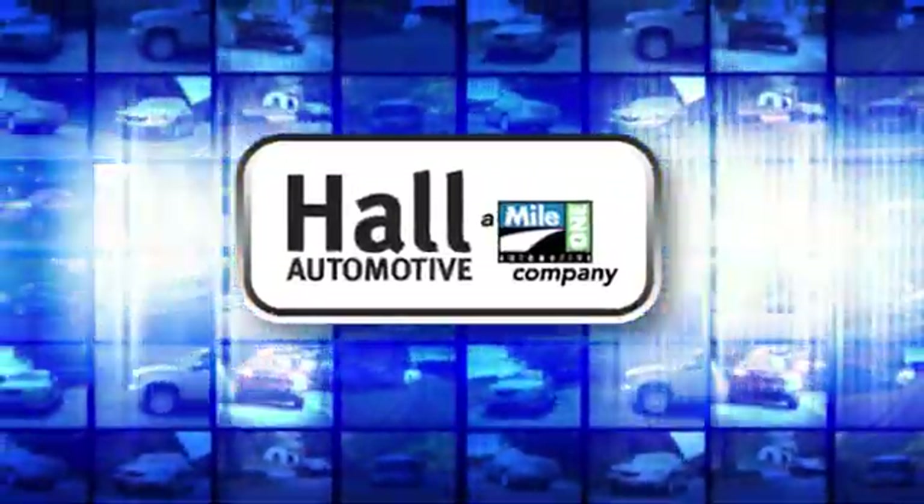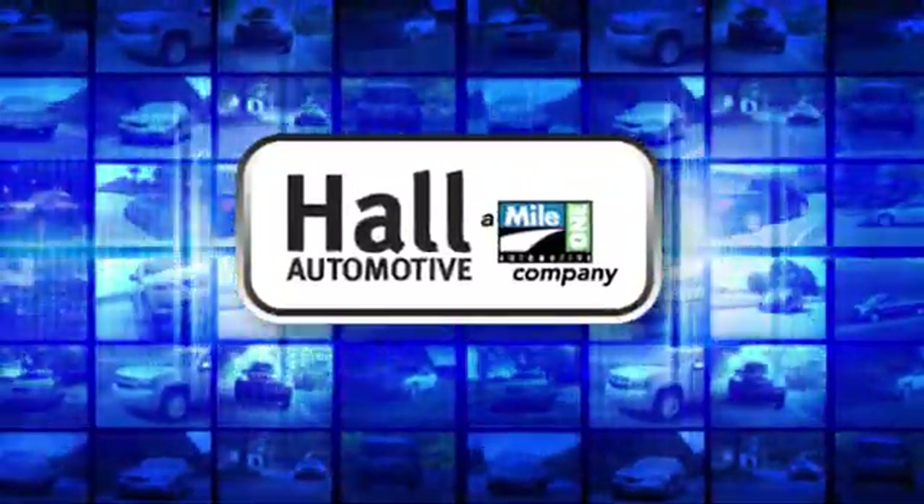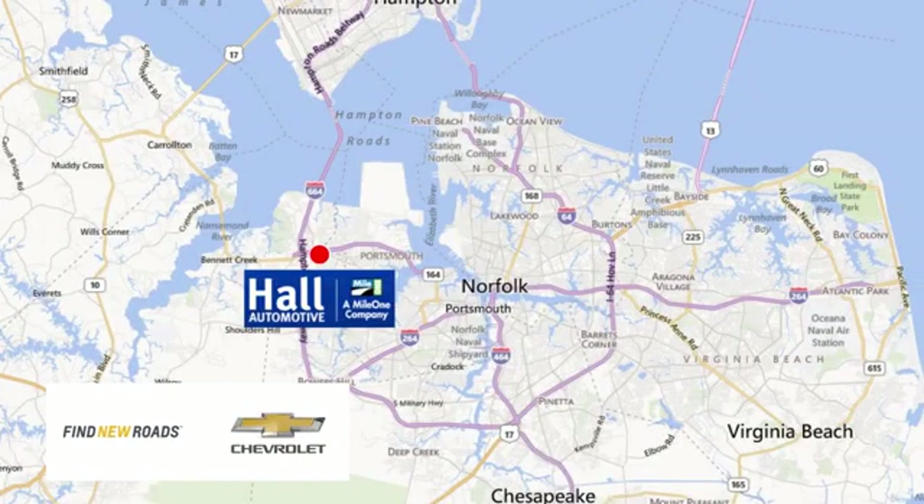Haul Automotive. More cars. Great people. Haul Chevrolet Chesapeake, a Mile One company, is minutes off I-264 or I-664. Easy to get to from all of Hampton Roads.